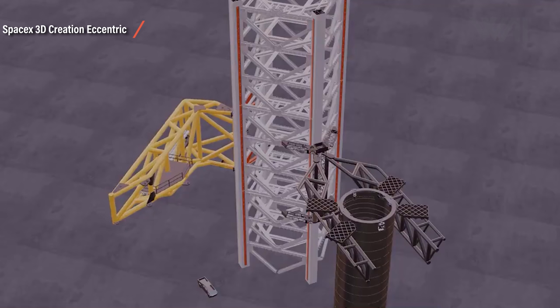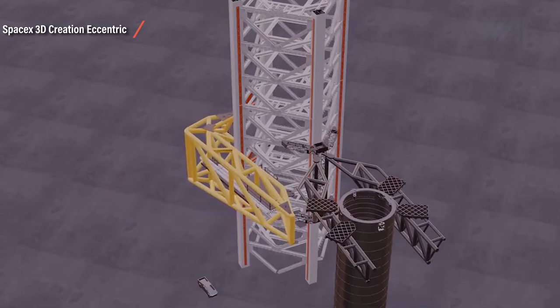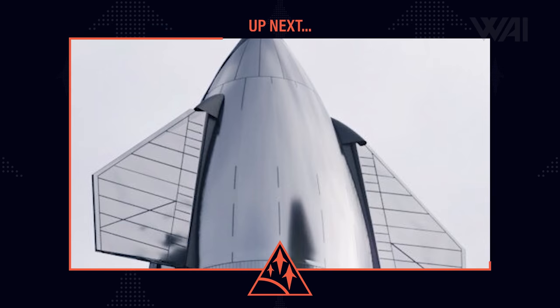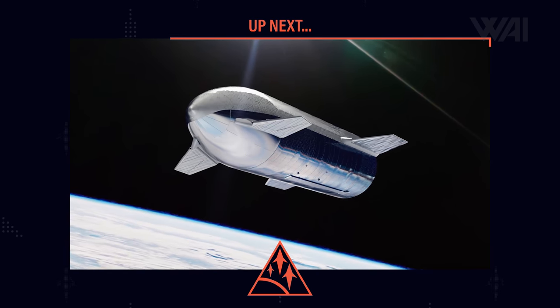Over from SpaceX 3D Creation, Eccentric has made an animation showing the different components working together to give a better picture. Will the T-Rex chopsticks receive claws to be able to actually grab the rockets after the catch? Tell me in the comments! Next up, we'll talk Starship design changes and significant construction upgrades to future Starships — the design is getting refinement again!